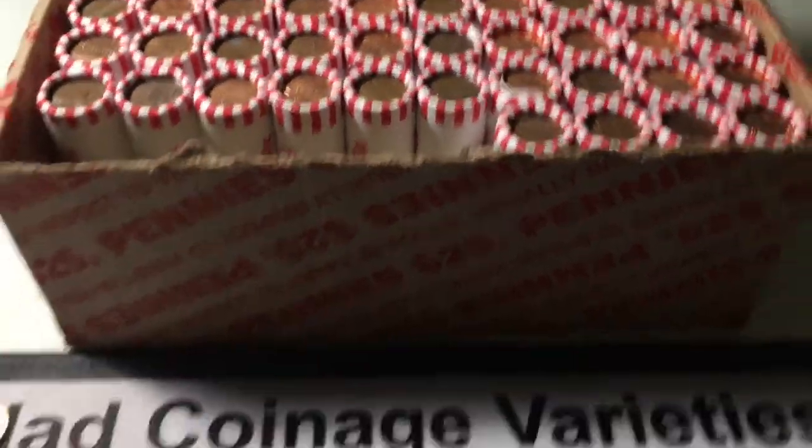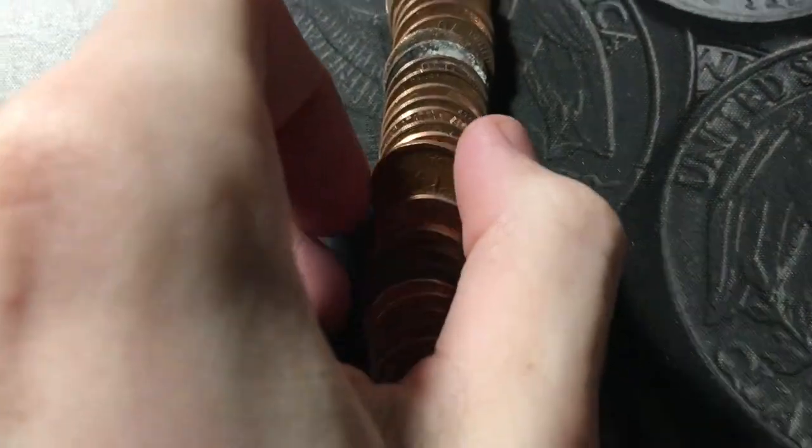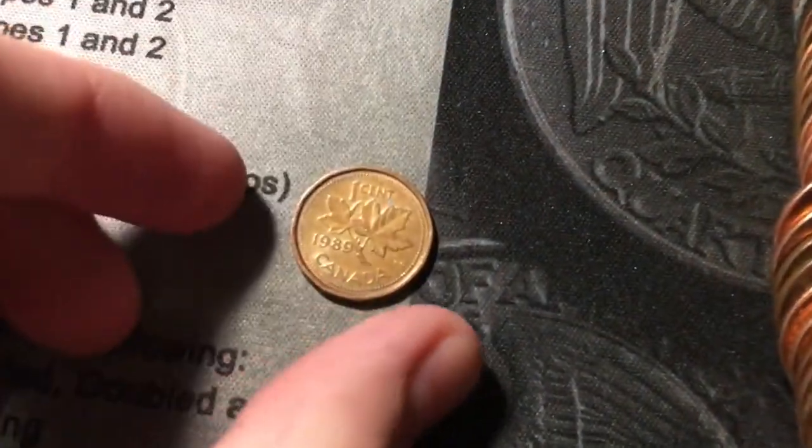Roll six looks like we're gonna have a first find, because I see the edge of what looks like it's gonna be a Canadian penny — and it is, and it's from 1989.